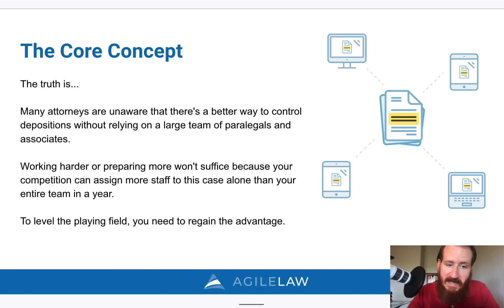Agile means to be able to move quickly and easily — that's part of the reason we named the company Agile Law. With our electronic exhibit platform, you're able to easily find and share any exhibit in 30 seconds or less for both in-person and remote depositions, as well as hearings, arbitrations, and trials.